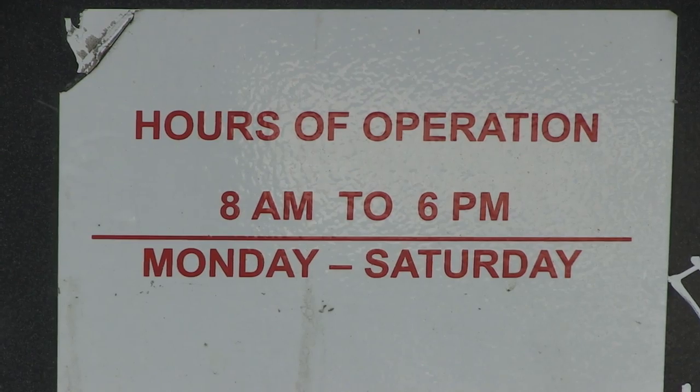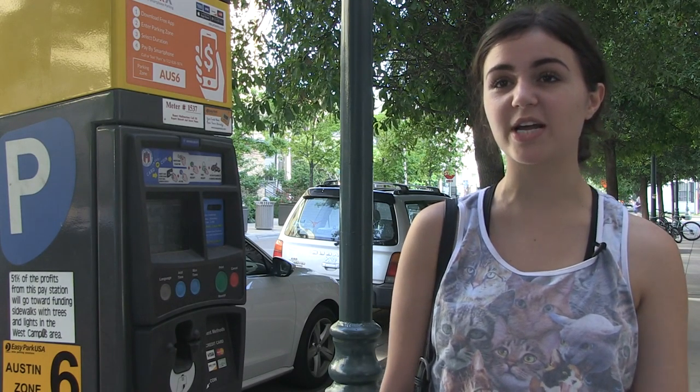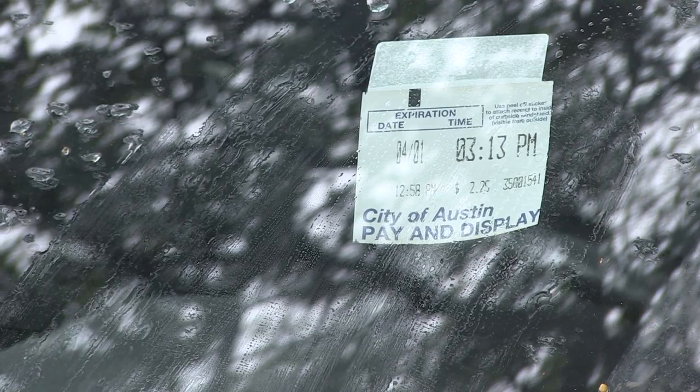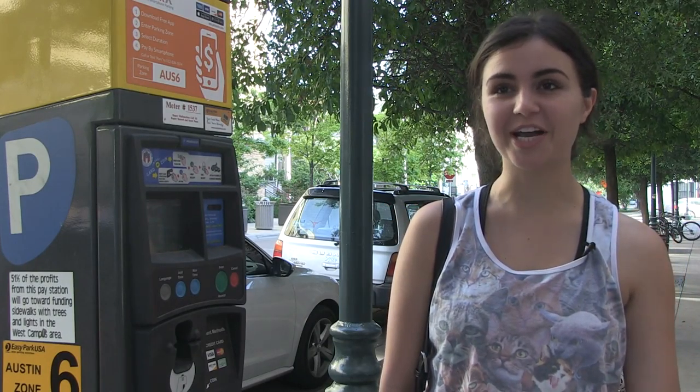Students like Olivia welcome the change. 'It's really nice because I can add time whenever I need it. So if I'm running a bit late or if I need to go meet with a teacher after class, I don't have to worry about my parking because I can just add the time until I get back. I haven't gotten a ticket since, so obviously it's definitely working.'